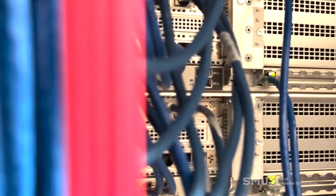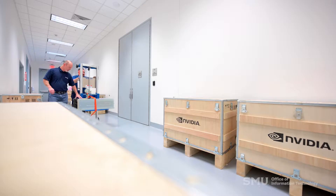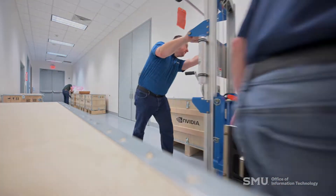We started with infrastructure at the farthest edge, which is the internet, installing 100 gigabit network infrastructure, core upgrades, and firewall upgrades. We've been trying to make a large investment in the network infrastructure to be in a position where we can actually accommodate something like this.